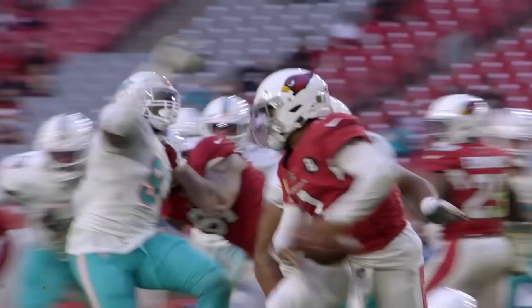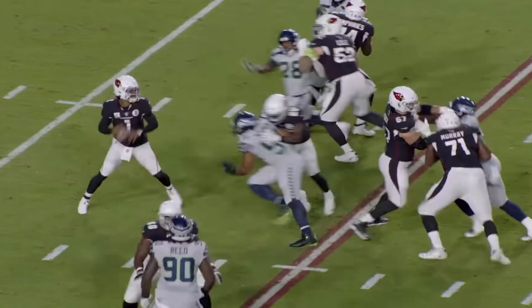Kyler Murray and the Arizona Cardinals are quickly becoming a premier threat in the NFL. In his third NFL season, Kyler is finally molding into an elite quarterback that can attack a defense with either his arms or his legs.